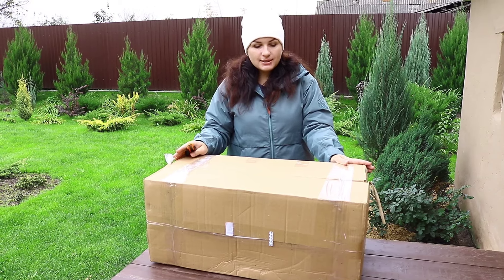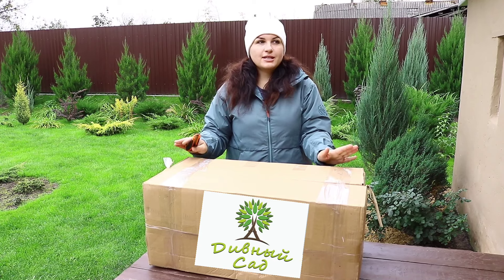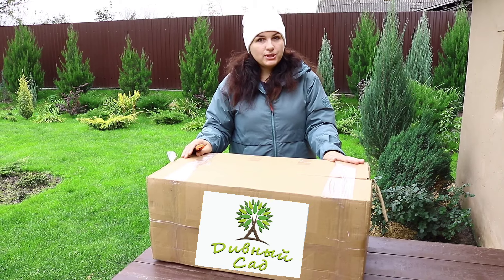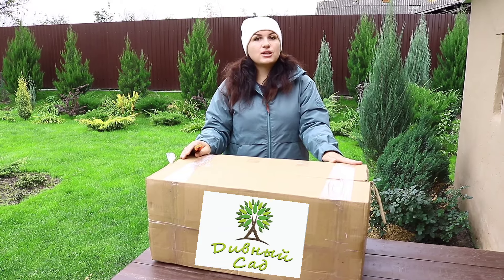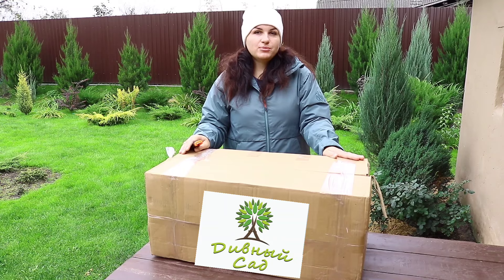Очень хорошие были скидки в интернет-магазине Дивный сад. Это не реклама, я просто покажу, что я заказала, какого качества. Это питомник, и у него есть еще и интернет-магазин. Питомник называется Дивный сад. Я уже там заказывала посылочку с можжевельниками.